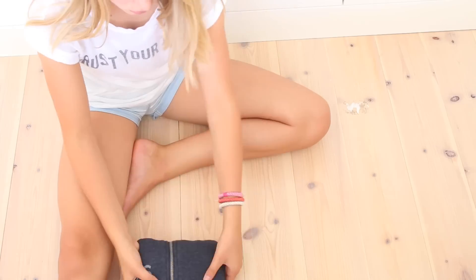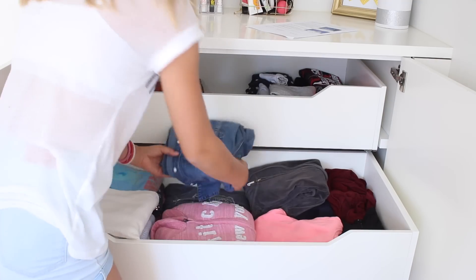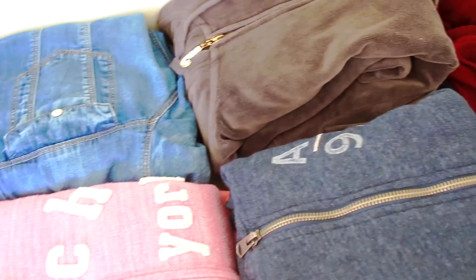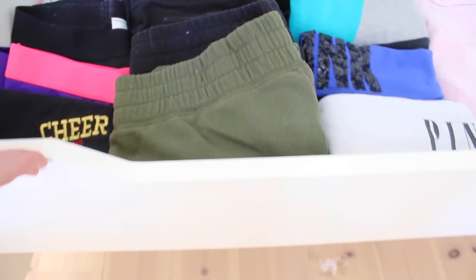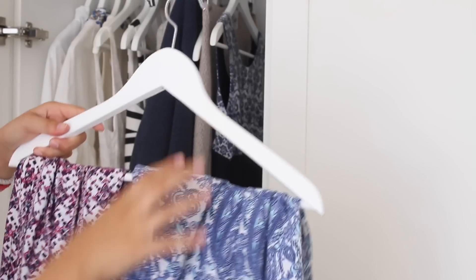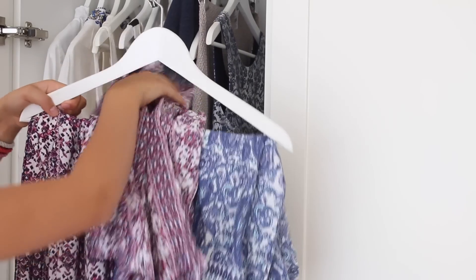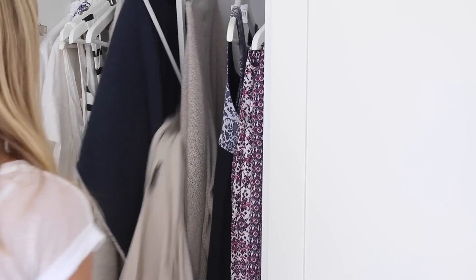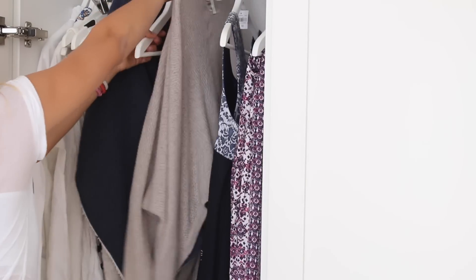I put everything closer together and it looked good. Then I started folding all my jackets and put them in the drawer — the drawers looked actually pretty good. I put in all the things that were laying around, folded them, and put them in the drawers. Then I started with the main part of my closet — I put all my jumpsuits on one hanger to create a lot more space. For jackets that keep falling off, I put them on jeans hangers and clipped them on so they wouldn't fall off.